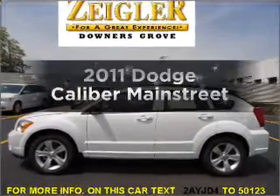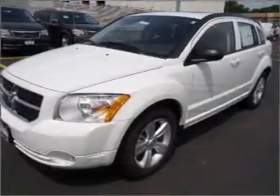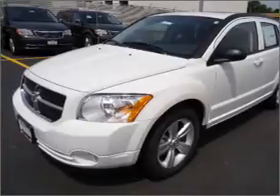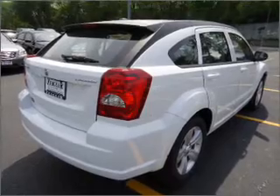Presenting the 2011 Dodge Caliber — everything you need under one roof with this great vehicle. With an efficient four-cylinder engine that responds smoothly to its automatic transmission, anti-lock brakes help you bring your vehicle to a safe stop. Power and reliability are a great combination, and this vehicle has both.